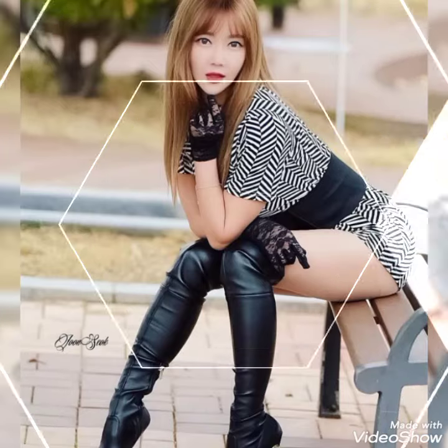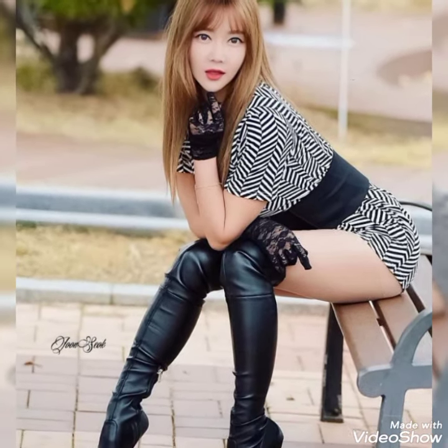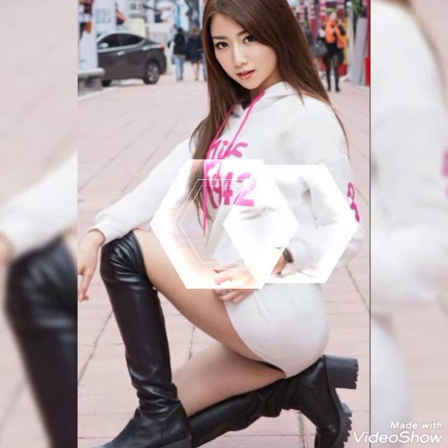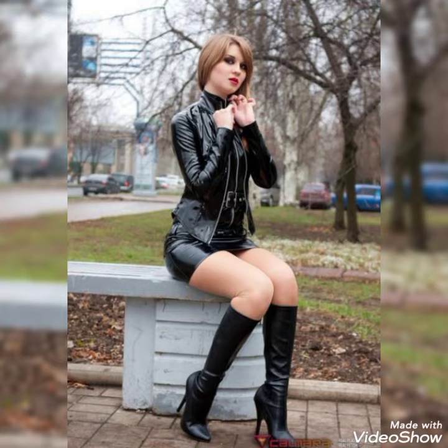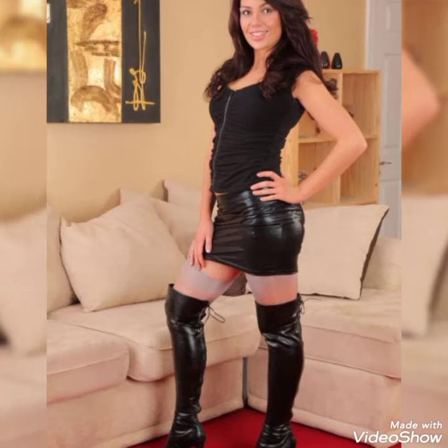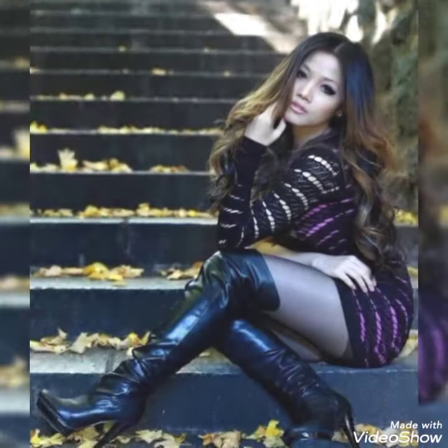You can wear these for office wear, party wear, and casual wear. They are so comfortable and you can walk easily with these leather thigh high heel boots. You can also purchase them at a reasonable price. Please keep watching for my latest and upcoming videos. Thanks for watching, friends, and take care.